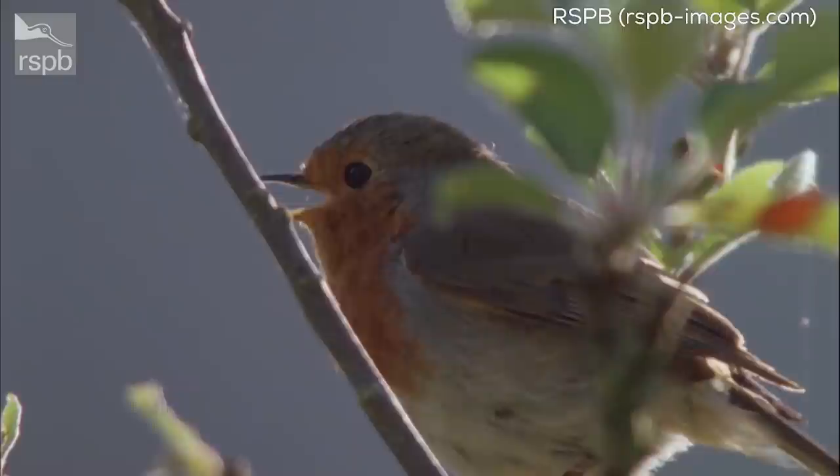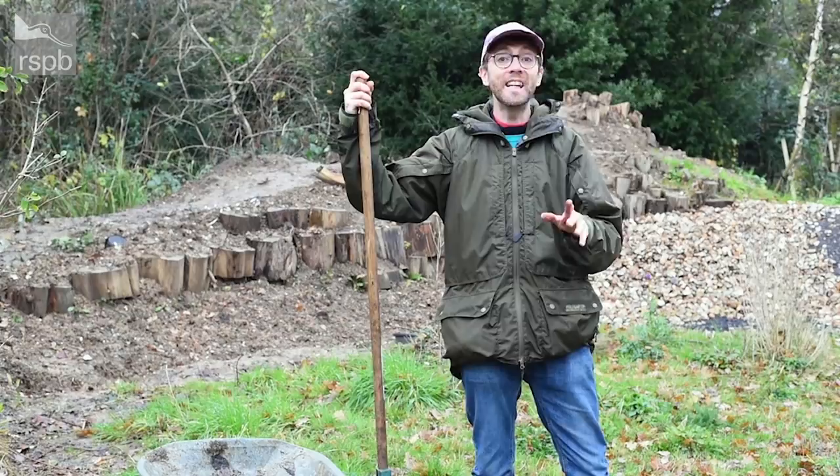Welcome to Notes on Nature TV. I'm Jamie and I'm Charlotte, and in this video we'll be finding out how birds got their names with Stephen Moss. There's also a look at how a birdwatching group is introducing nature to a new audience, and a wildlife gardening tip from our expert Adrian Thomas.